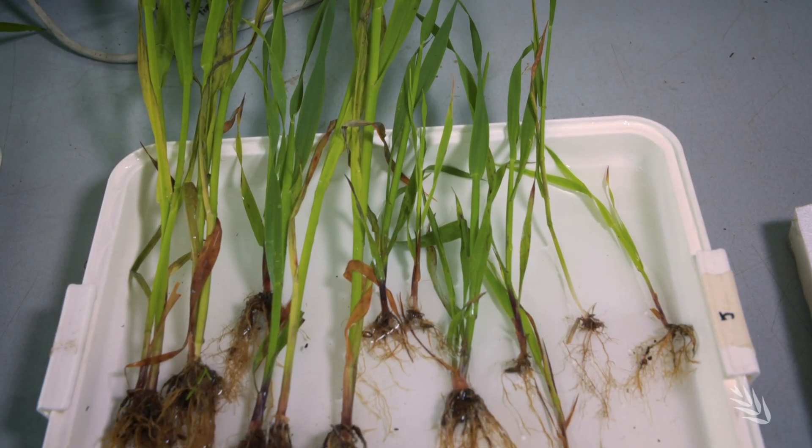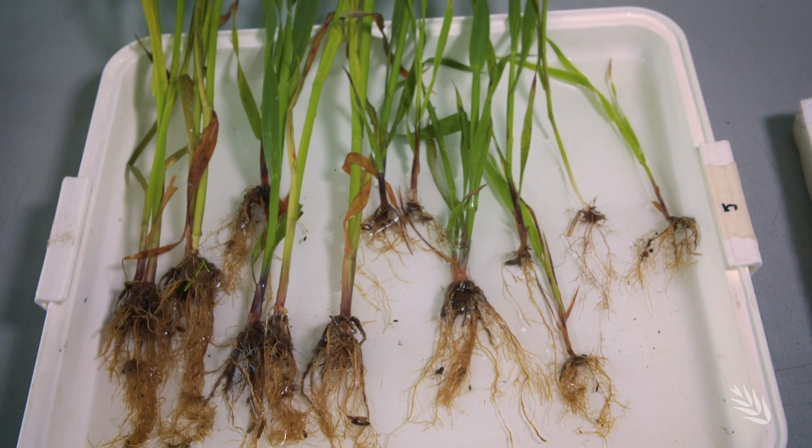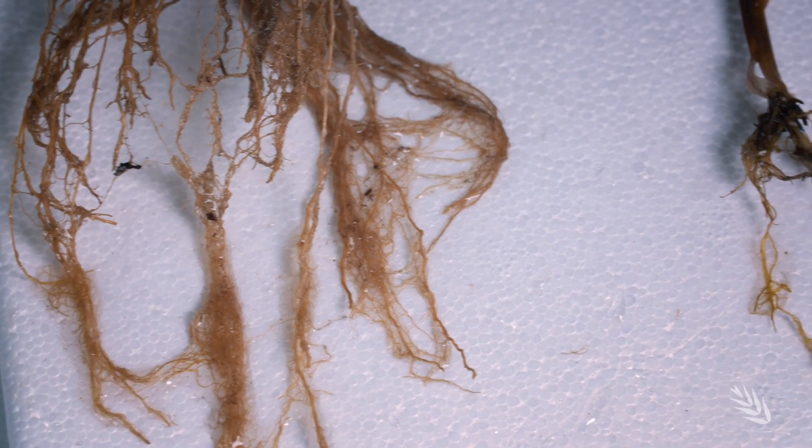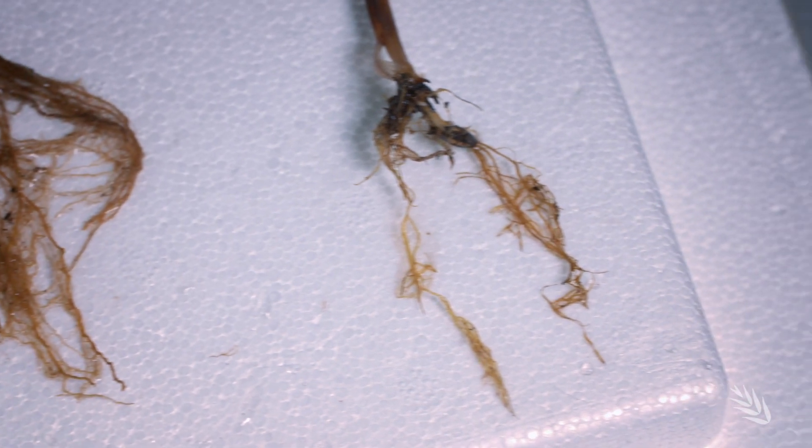Above ground symptoms can be deceiving. They're similar to the fungal root disease Rhizoctonia, with crops appearing nutrient or water deficient — and they are.